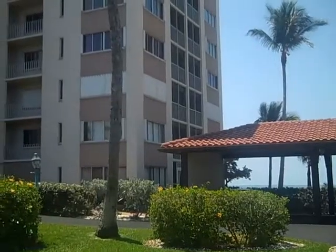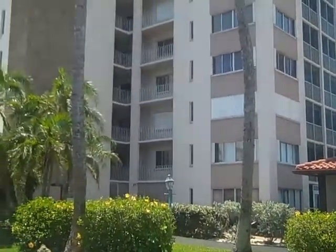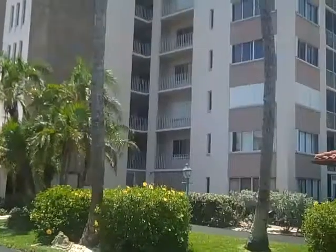This is Casa Boca Grande. We're going to be looking at Unit 606 today. This building was built in 1976, and it's right on the beach.